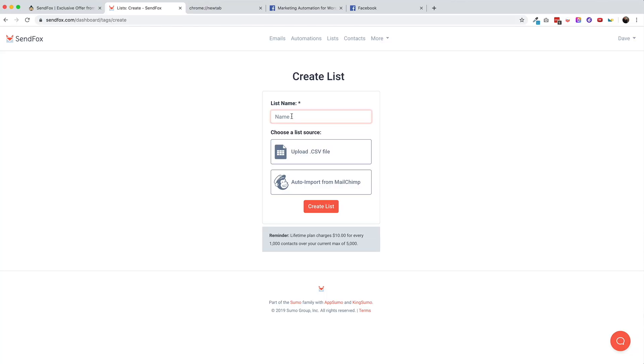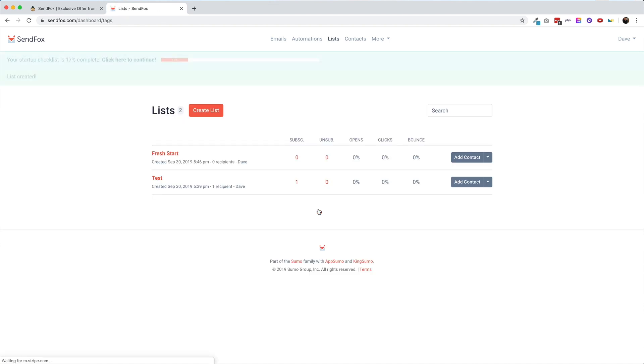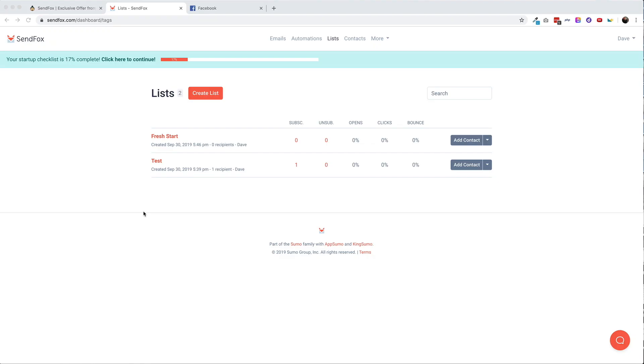I went ahead and created my first list, uncreatively calling it 'test.' Now, if you don't have a list and just want to start from scratch, you can skip the add contacts portion altogether. After creating your first list, you'll be pushed over to the list screen. This is an important screen — you can see your subscribers, check important stats like your open rate, clicks, and bounce rate. You can also manually add contacts or even delete your list entirely.